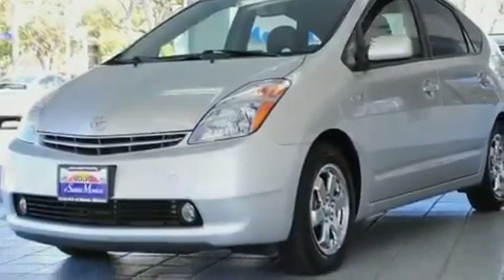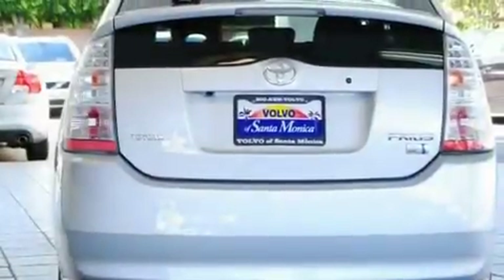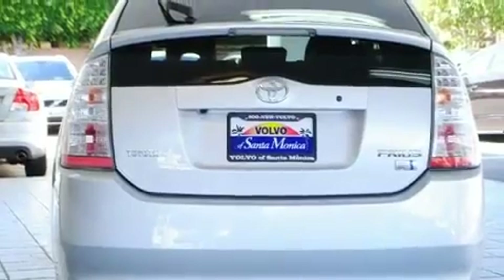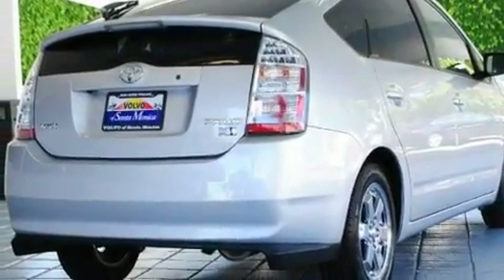Its top features include air conditioning with automatic climate control, a split-folding rear seat, a navigation system, a CD player, a leather interior, aluminum wheels, a rear spoiler, a low-tire pressure indicator, cruise control, and this vehicle has fewer than 28,000 miles on the odometer.